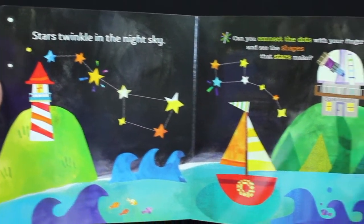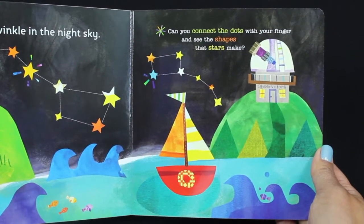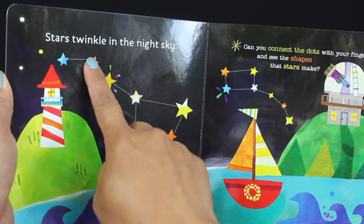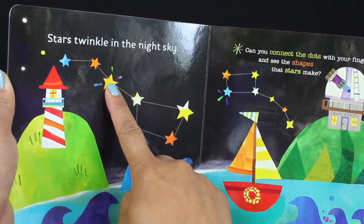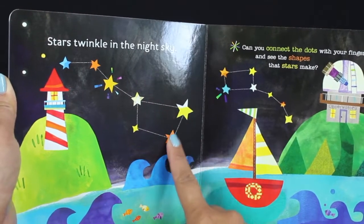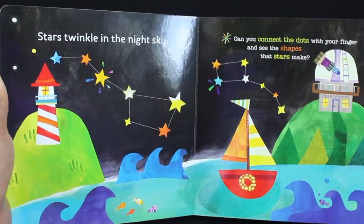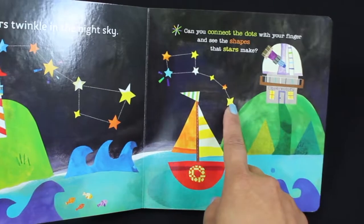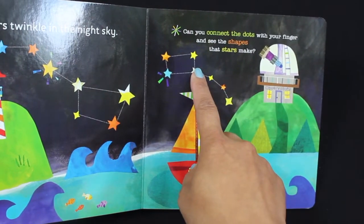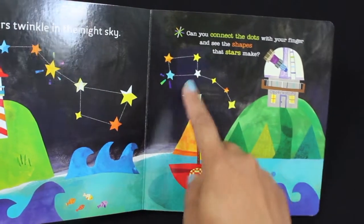Stars twinkle in the night. Can you connect the dots with your finger and see the shapes that stars make? Ready to connect the dots? Let's keep connecting those dots and the stars. We made the Big Dipper! And let's connect these dots. What shape do the stars make?